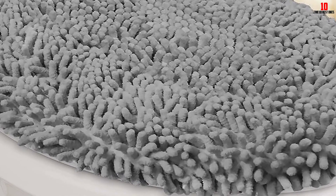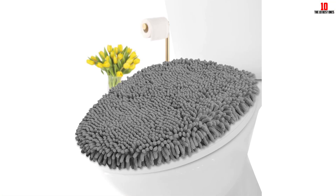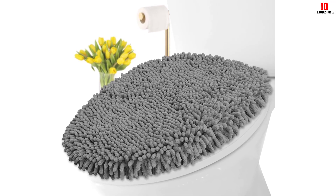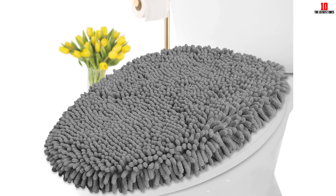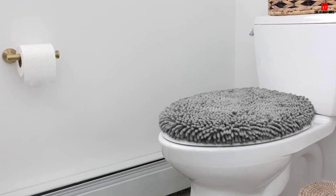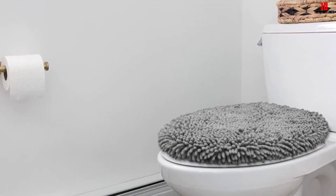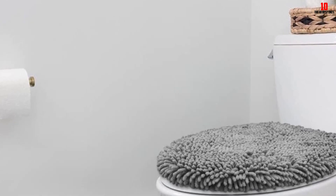The generous size lid cover fits most round, elongated, and oblong lids, and comes in various colors to match your bathroom décor. The durable materials and high-quality construction ensure that it will last for many years. Plus, it is machine washable for easy cleaning. With a score of 4.65 based on customer reviews, this toilet lid cover is a great choice for adding comfort and style to your bathroom.